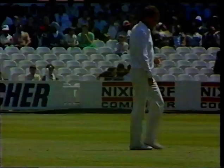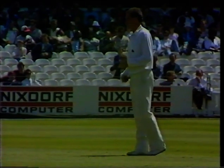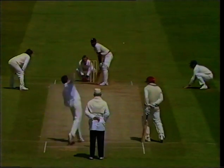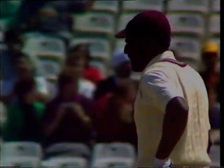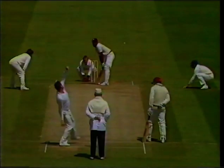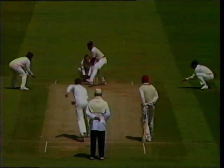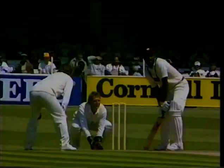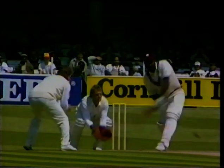And that's really taking on Emburey because there is a fielder down there — Paul Jarvis down at the deep mid-wicket boundary — from outside off stump. Six runs!